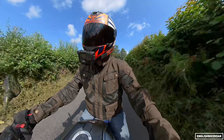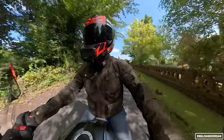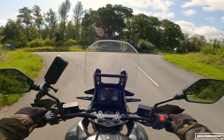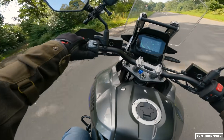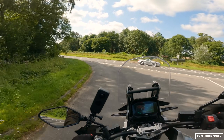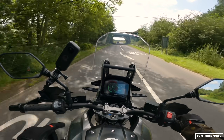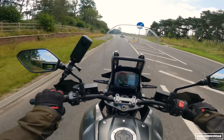Electronics-wise, there are so many goodies because this is the XT with the full electronics suite. The standard V-Strom doesn't have the IMU or anything like that. This has lean-sensitive ABS, traction control, riding modes, switchable ABS, traction control, hill hold control, cruise control, and one-touch start. It also comes with LED indicators, hand guards, a centre stand, and spoked wheels.